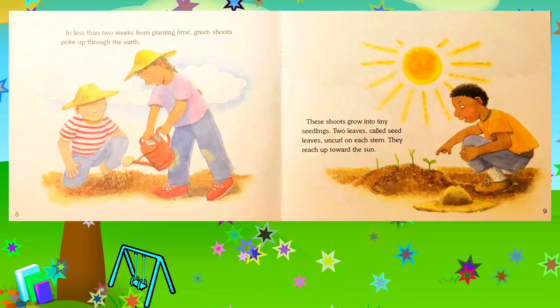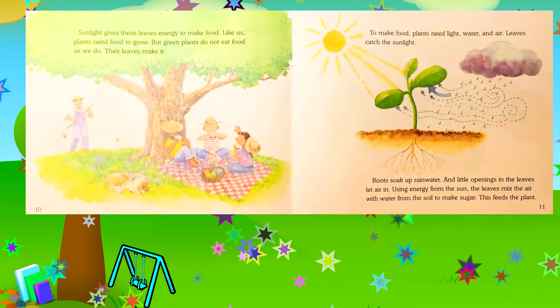In less than two weeks from planting time, green shoots poke up through the earth. These shoots grow into tiny seedlings. Two leaves called seed leaves uncurl on each stem; they reach up towards the sun.